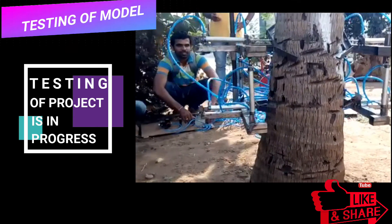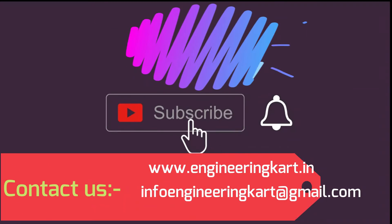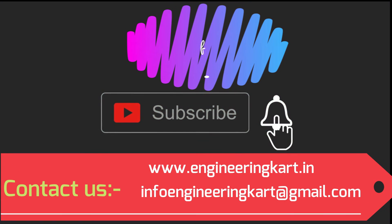Please do not forget to like and share the video. Also give comments and feedbacks for our work. Please subscribe to our channel and press the bell icon to get more video updates. Thank you for watching, stay connected.